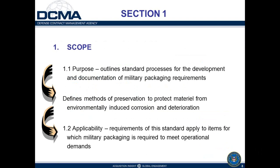Section 1 of the standard is the scope. The purpose of MIL-STD-2073 is stated as: it outlines standard processes for the development and documentation of military packaging requirements; it defines methods of preservation to protect material from environmentally induced corrosion and deterioration; and it applies to items for which military packaging is required to meet operational demands.